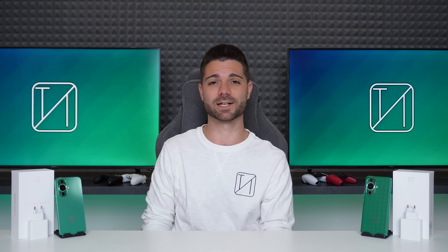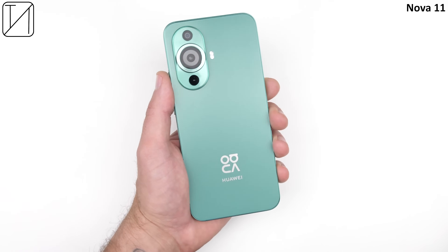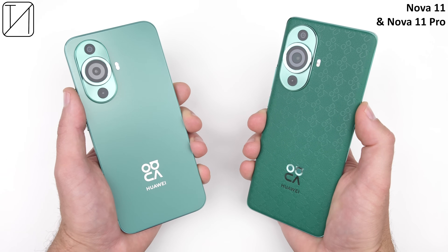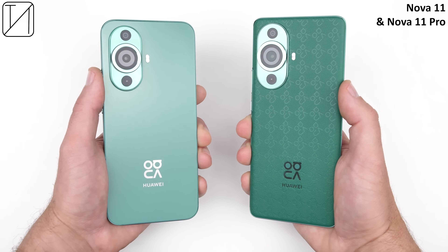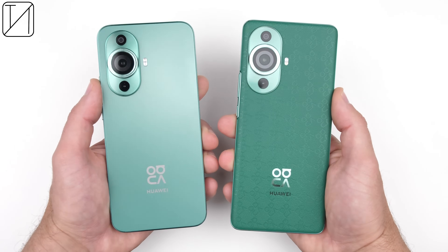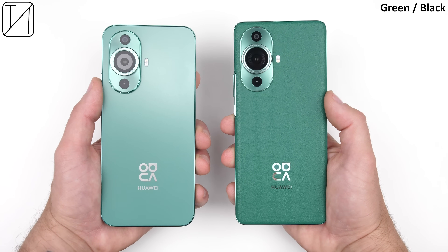While they are very similar to last year's, the Nova 11 Pro now has a new vegan leather backplate, while the regular Nova 11 is very flat, which I actually quite like. This means the Nova 11 looks and feels very different to the Nova 10, which actually looked identical to its Pro counterpart. The Nova 11 Pro looks similar to the Nova 10 Pro aside from its leather back, which comes in green or black — the same color options you get with the regular Nova 11.